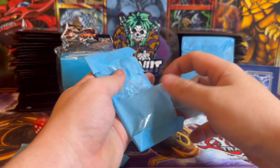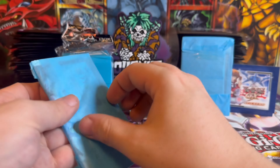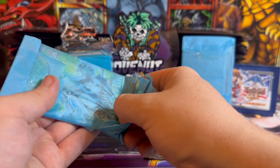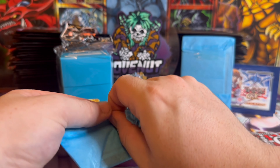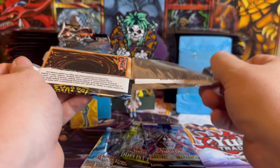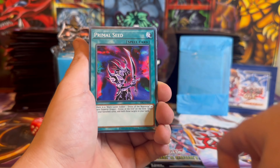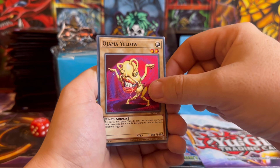We've got four packs to rip open. King's Court — let's get ourselves a Collector Rare King's Knight. Battles of Legend — let's get ourselves a Quarter Century rare. These packs could actually be insane. Duelist Nexus — more Quarter Centuries possible. And our final pack: Invasion of Chaos! This is going to be cool — we'll do IOC first for a chance of getting Chaos End Dragon.